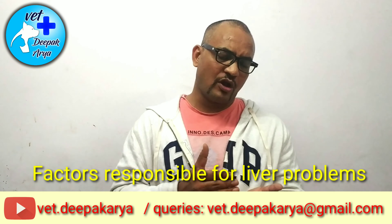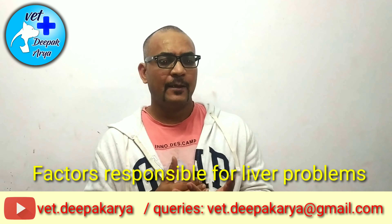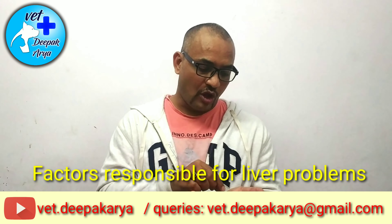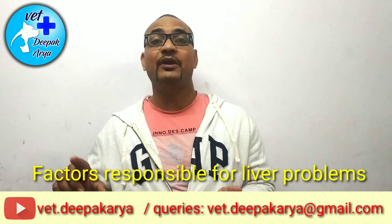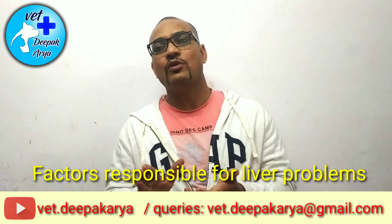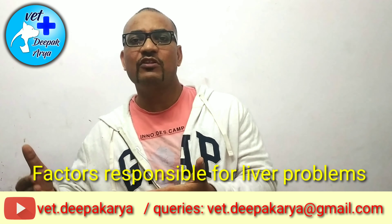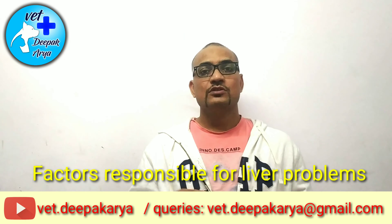Another factor: if you are keeping pesticides or disinfectants at home, your dog or cat may eat rat poison directly, or eat a rat they killed, and indirectly ingest that poison. This will over-pressurize the liver and work like a slow poison for your dogs and cats. So if you have a pet at home, don't keep pesticides.